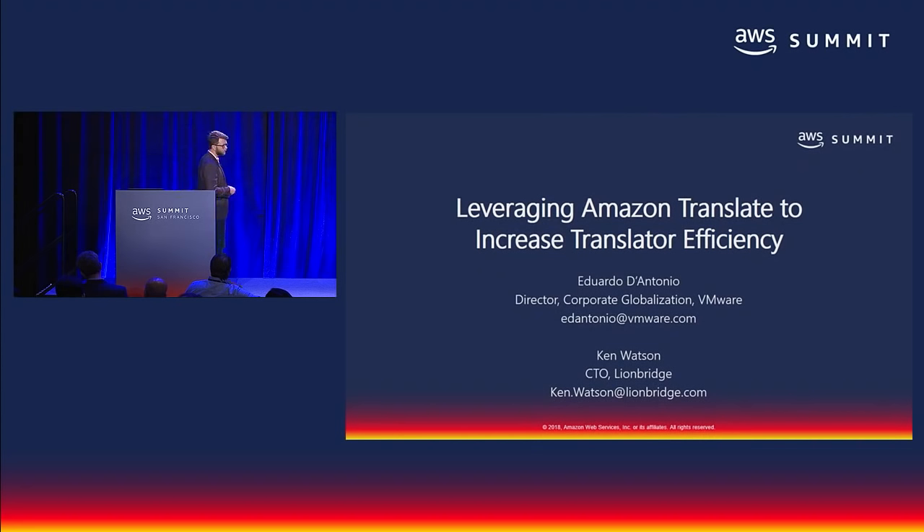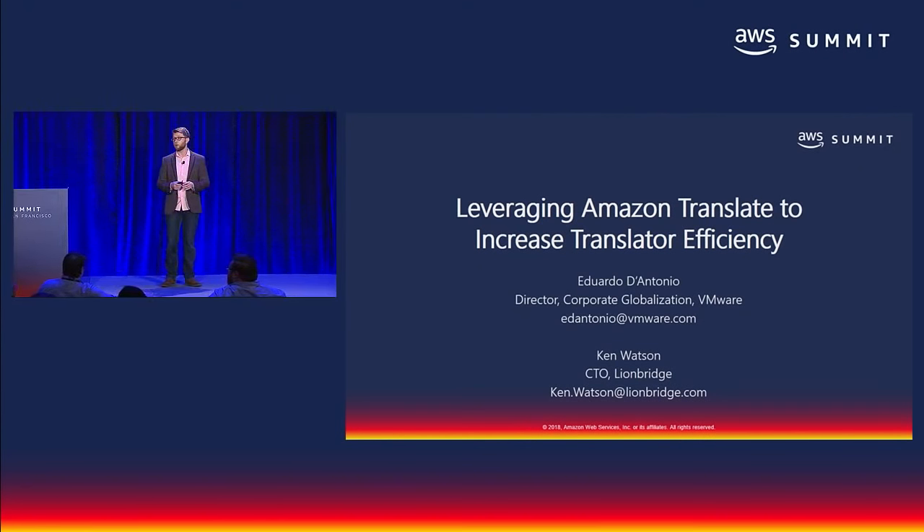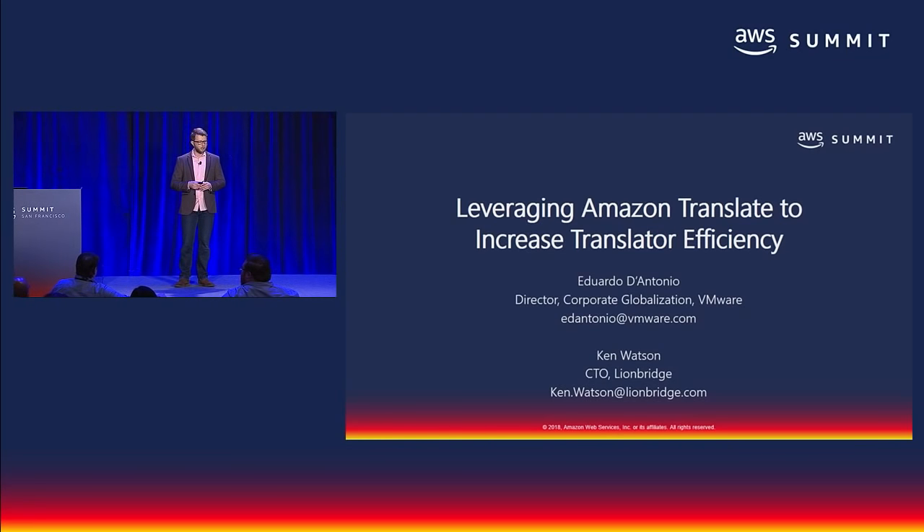As we mentioned, Amazon Translate is also a very useful tool for translators. Next, I'd like to invite to the stage Eduardo D'Antonio, Director of Globalization at VMware, and Ken Watson, CTO of Lionbridge, to talk about how Lionbridge leveraged Amazon Translate to serve VMware more efficiently.